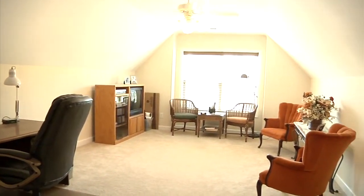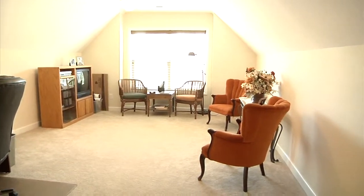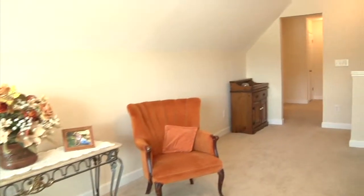At the top of the stairs is a beautiful open bonus room, perfect for a den, media room, or office.